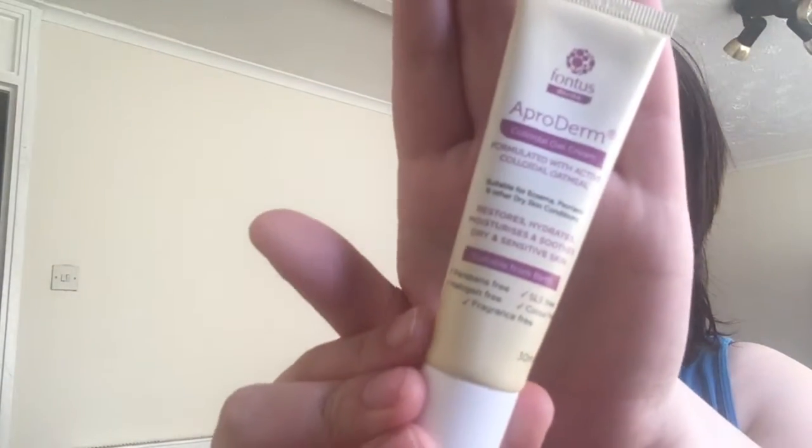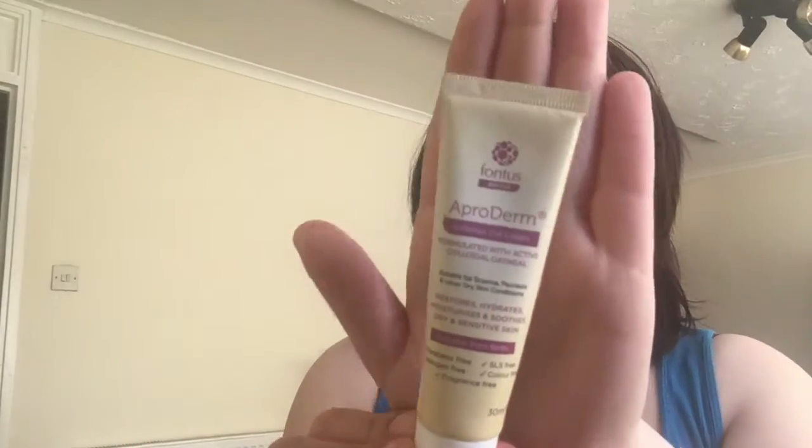The next sample is from a company called Aproderm. They sent out this little 30ml sample of their Colloidal Oat Cream, which is formulated with active colloidal oatmeal and is suitable for eczema, psoriasis, and other dry skin conditions. It restores, hydrates, moisturizes, and soothes dry and sensitive skin. It's paraben free, halogen free, fragrance free, SLS free, colour free, and suitable from birth — I got it for my kids because two of them have eczema.